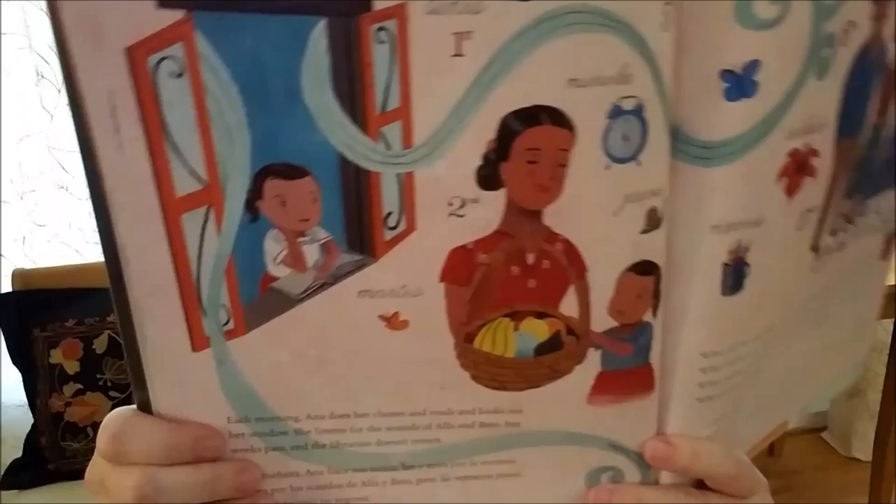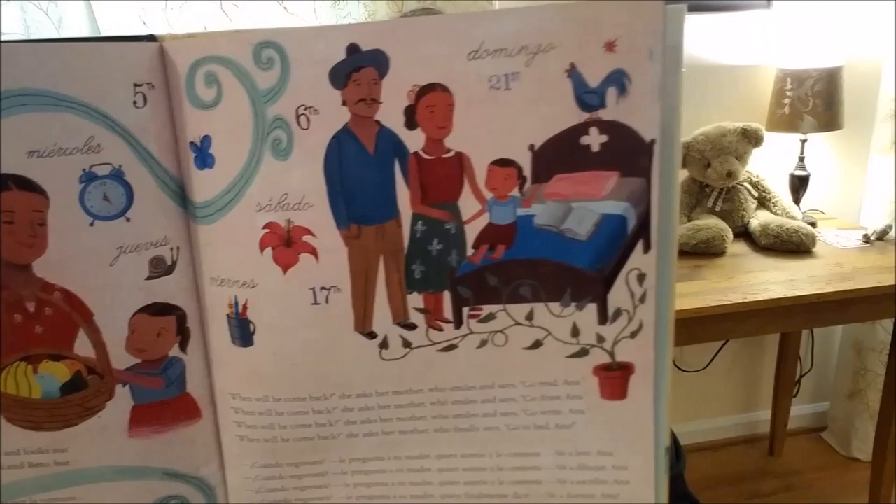Anna runs up the hill to her house, hugging the books to her chest. She can't wait to share her books with her brother, and that night she reads until she can't keep her eyes open any longer. Each morning, Anna does her chores and reads and looks out her window. She listens for the sounds of Alpha and Beto, but weeks pass and the librarian doesn't return. When will he come back? she asks her mother, who smiles and says, Go read, Anna. Go draw, Anna. Go write, Anna. Go to bed, Anna. All these days pass.